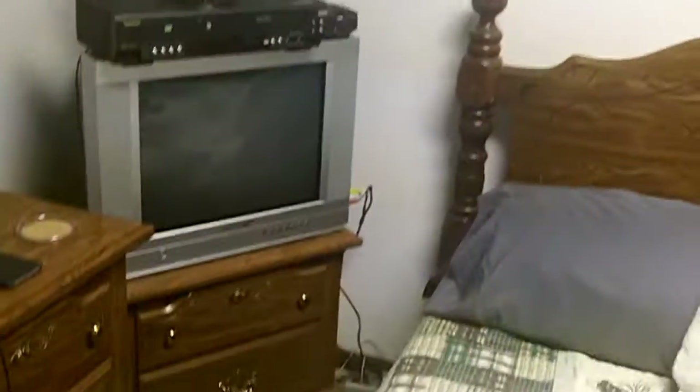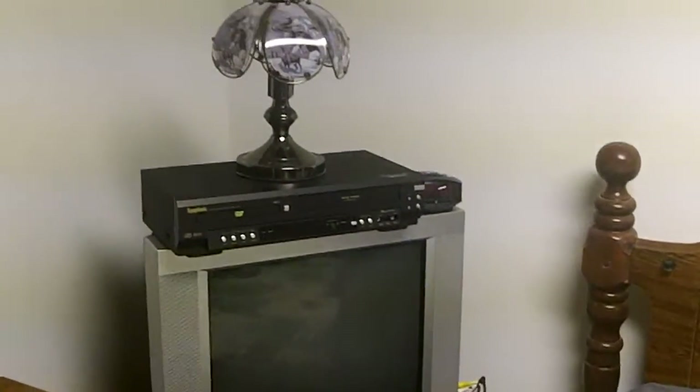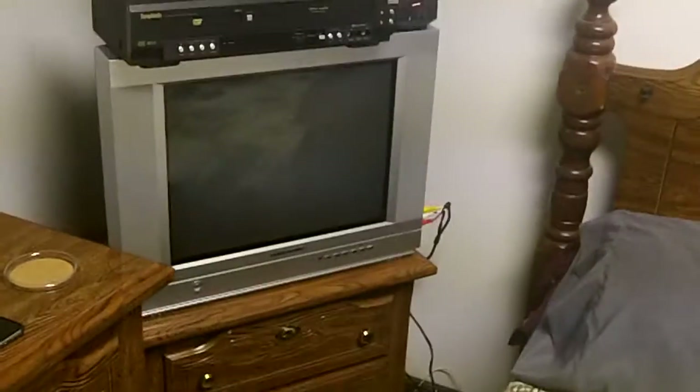Nice mirror. I got a little nook there set up for at night when I don't want to go out in the living room and I want to watch DVDs — that's all hooked up. Nice roomy space. Nice closets. Lots more room to put stuff.